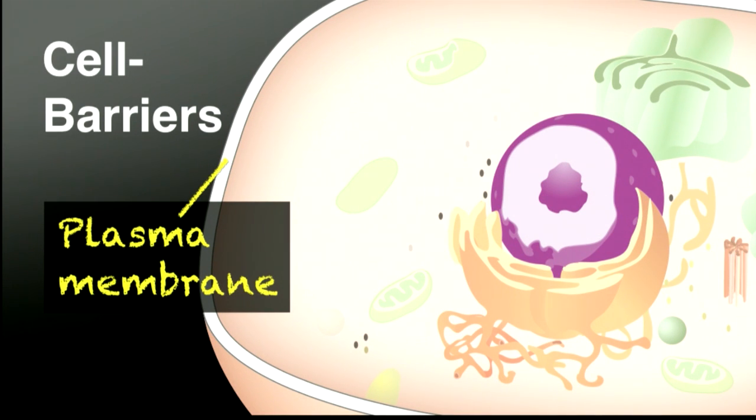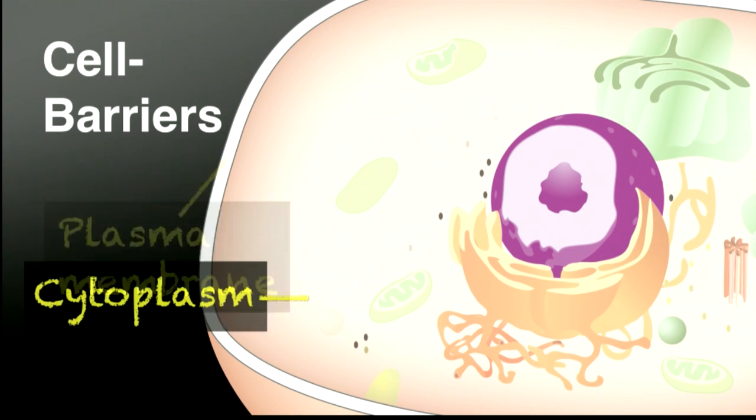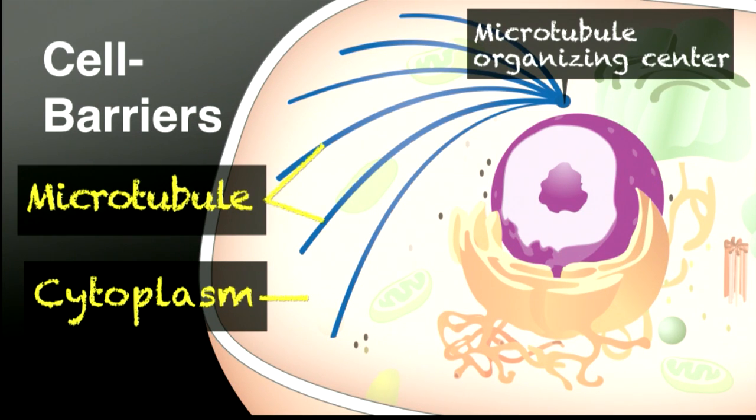The first barrier is the plasma membrane. The second barrier is the cytoplasm — the fluid that fills the cell. This region is rich in a large variety of molecules, including sugar, RNA, and proteins, making it highly viscous. Therefore, diffusion of macromolecules, including genes, is quite poor, and a gene must have some driving force to gain access to the nucleus. One strategy is to use microtubules that spread through the cell from the nucleus-neighboring microtubule organizing center.